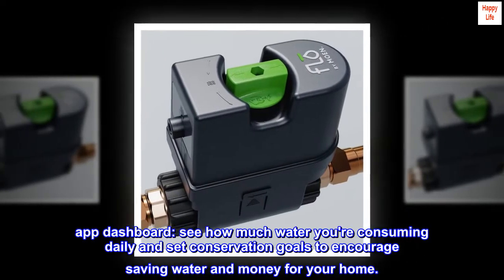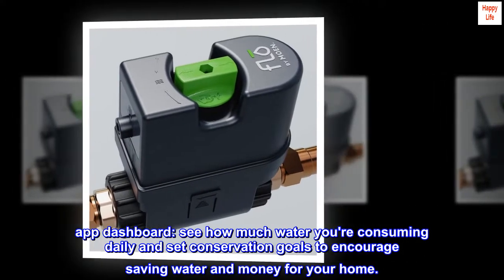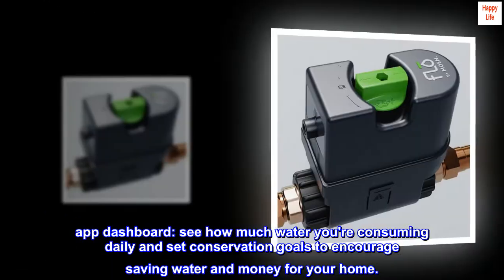App dashboard. See how much water you're consuming daily and set conservation goals to encourage saving water and money for your home.